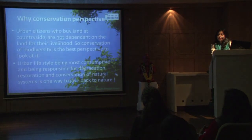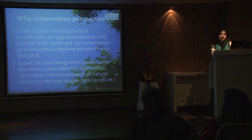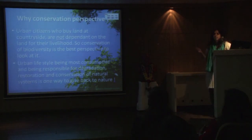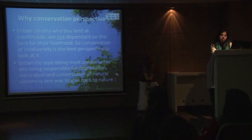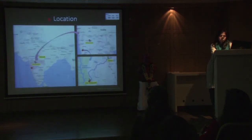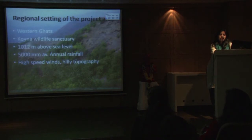From a conservation perspective, urban citizens who buy land at the countryside are not dependent on the land for their livelihood. So the best perspective they can adopt is conservation and restoration of biodiversity and ecology. This is the location in Koina catchment, and if you see the regional setting of the project area, it is within the Western Ghats, which is one of the biodiversity hotspots.